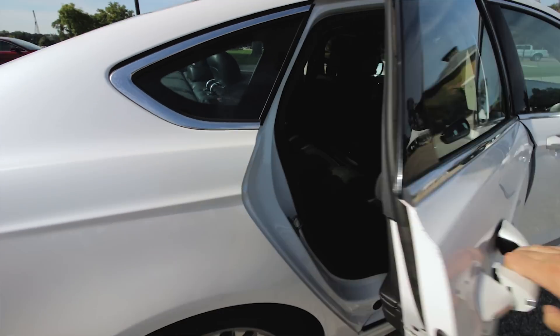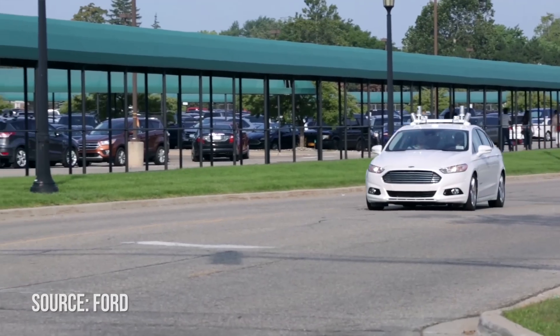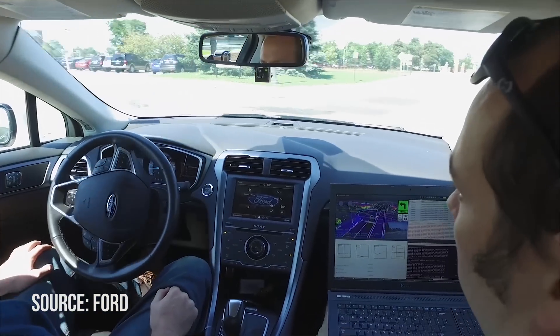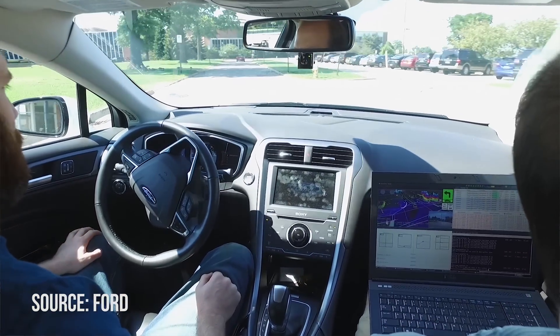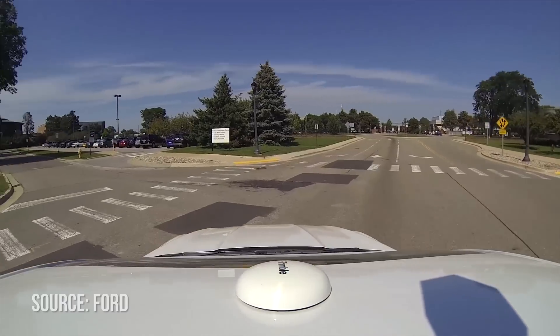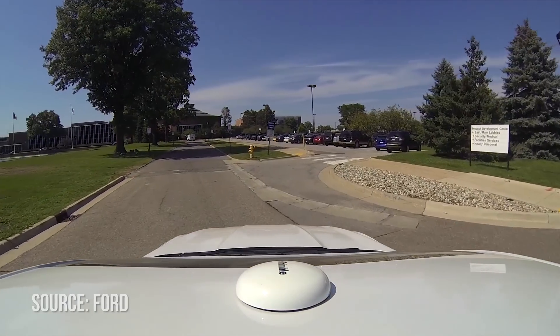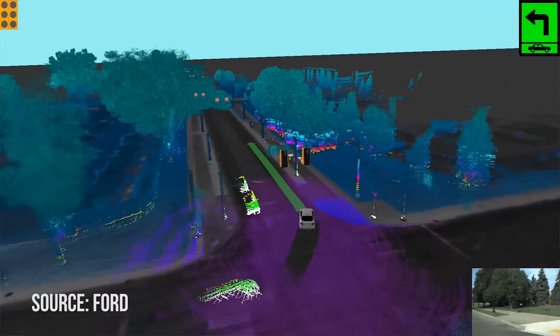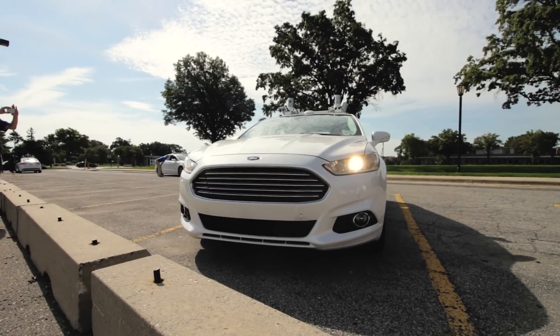Unfortunately, I wasn't allowed to film inside the car, but once I got in I was greeted by two Ford engineers. One engineer sat in the driver's seat with his hands slightly off the wheel in case he needed to intervene, and the other engineer was on a laptop that provided visuals from the car's sensory systems.